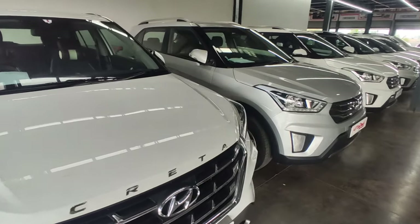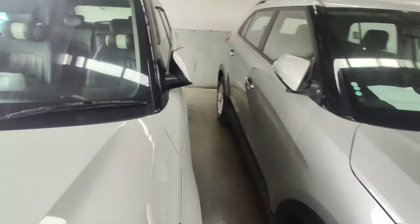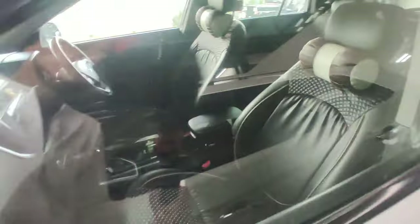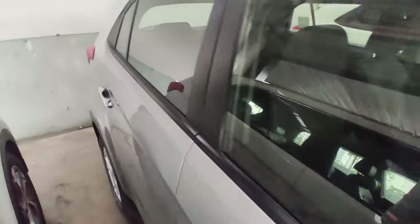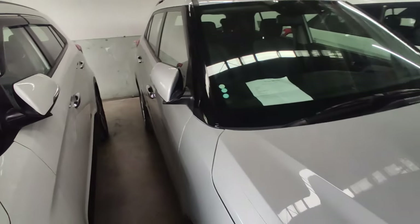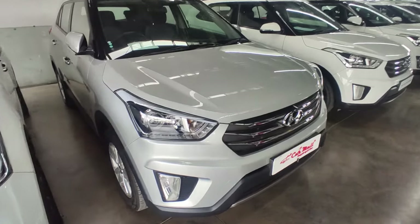I will not show the full exterior condition since it is a long video, so we will look at the interior directly and then move to the second car, which is the 2018 SX Plus model.